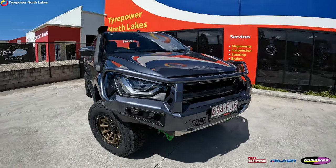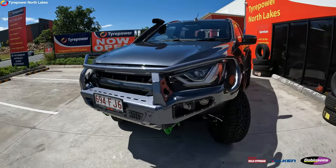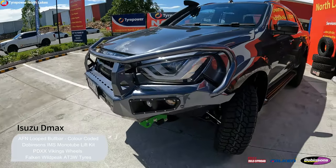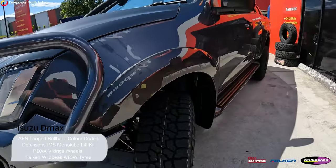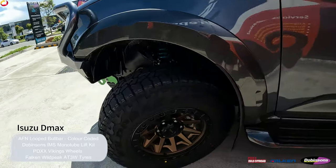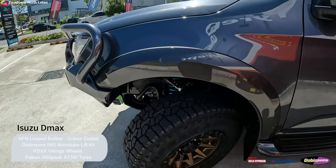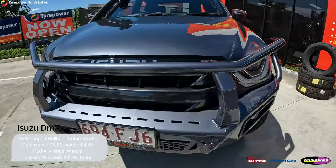G'day guys, welcome back to Tyre Power North Flakes. We just finished off another build on an Isuzu D-Max. We've done a proven combination that we've done a fair few times before — fitting the AFN looped bull bar and going for a Dobinsons IMS monotube suspension kit. We've also fitted the PDXX Viking wheels with some 275/70R17 Falcon Wildpeak all-terrain tires.